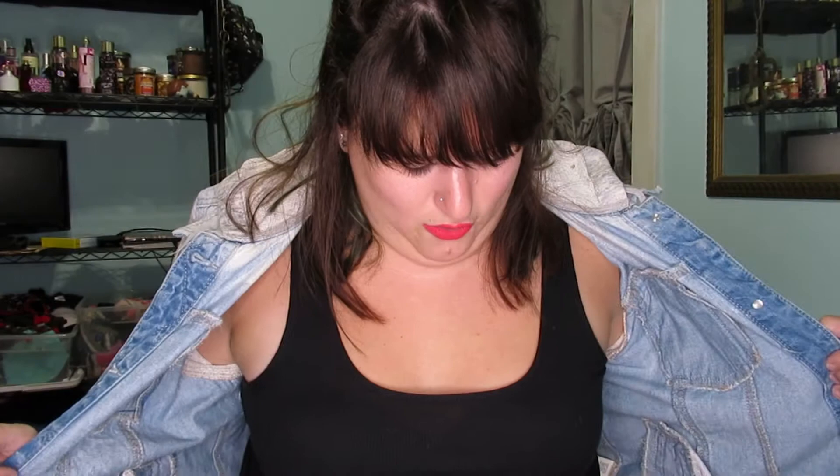This top is from Target — it's part of their new line. They have a clueless skirt which I got too. It's just a crop tank top. And this skirt is from Fashion Nova. I just started ordering from Fashion Nova and I'm obsessed because they are so inexpensive, fast delivery, and they have really high quality products that expensive stores would sell.